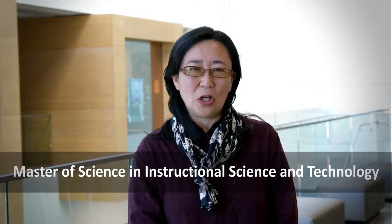Hi, I'm Dr. Bootsu, Chair of the School of Computing and Design at California State University, Monterey Bay. It is my pleasure to welcome you to the school as well as to the master's degree program in instructional science and technology. The MIST program is an accelerated 16-month program and we believe it is the best of its kind.